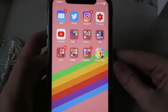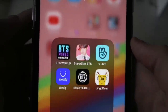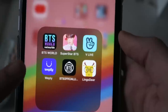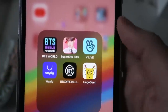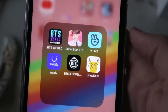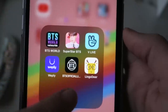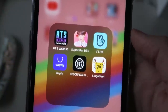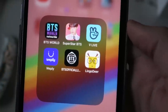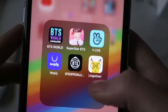Then I have my YouTube app because I'm on YouTube all the time. My first folder is my K-pop folder: BTS World, Superstar BTS which is a music game, VLive where you can watch Korean pop stars go live and talk with fans, Weply where BTS and TXT sell their merch, and the BTS official Lightstick app — when I'm at their concert in Atlanta in May, the Lightstick connects to this app and you can change its color. I also have Lingo Deer because I was trying to learn some Korean.